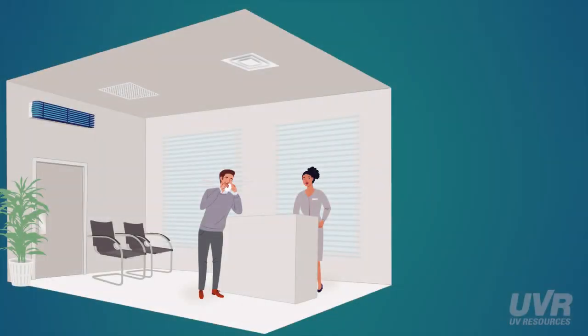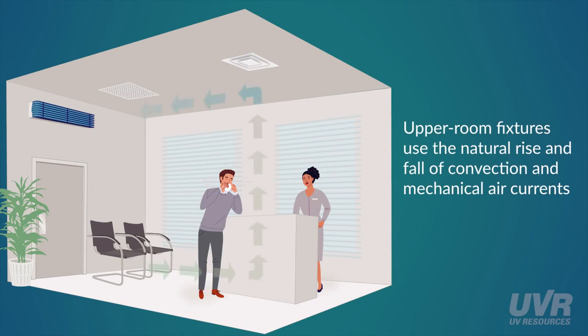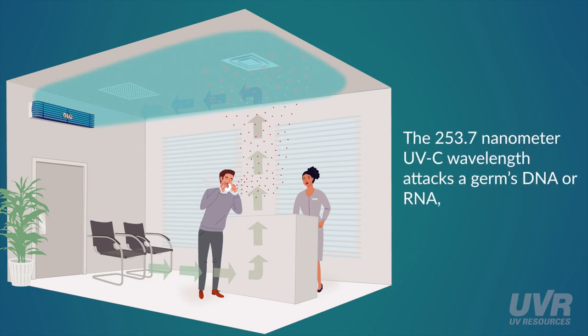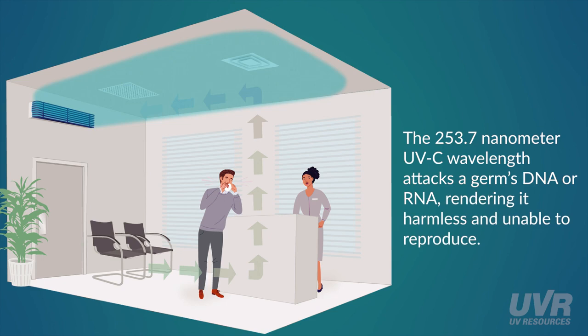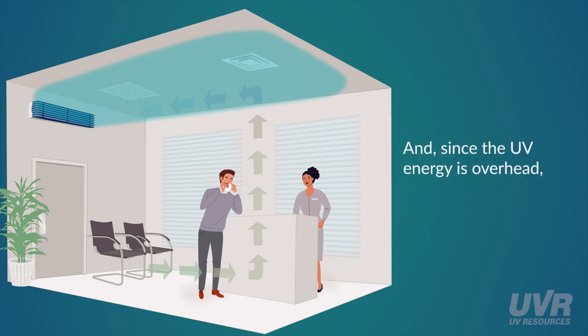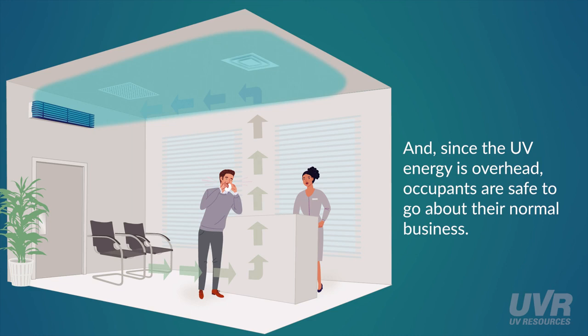Here's how it works. Upper room fixtures use the natural rise and fall of convection and mechanical air currents to lift pathogens overhead and into the UVC zone. The 253.7 nanometer UVC wavelength attacks a germ's DNA or RNA, rendering it harmless and unable to reproduce. And since the UV energy is overhead, occupants are safe to go about their normal business.